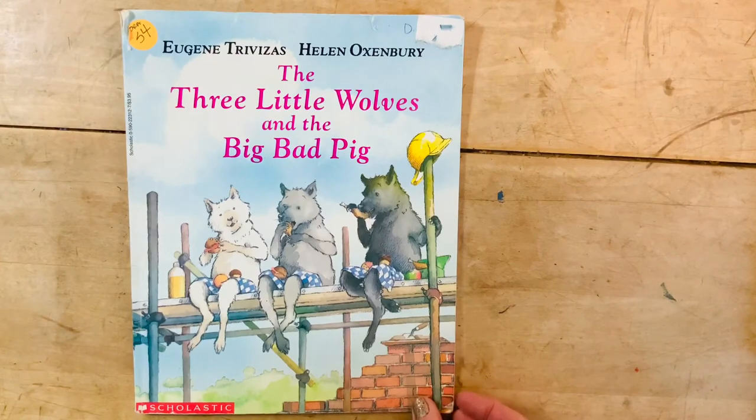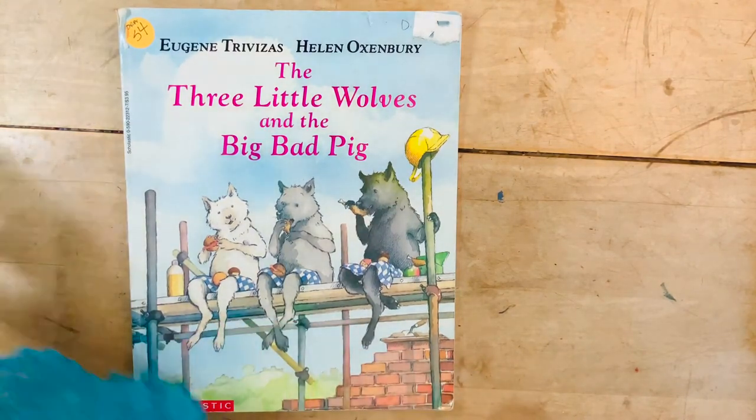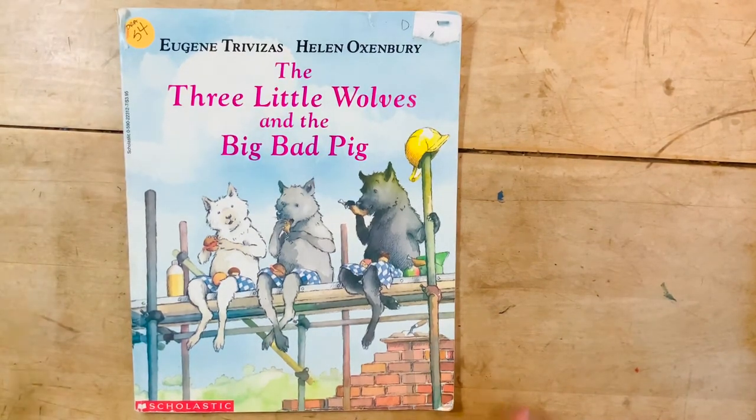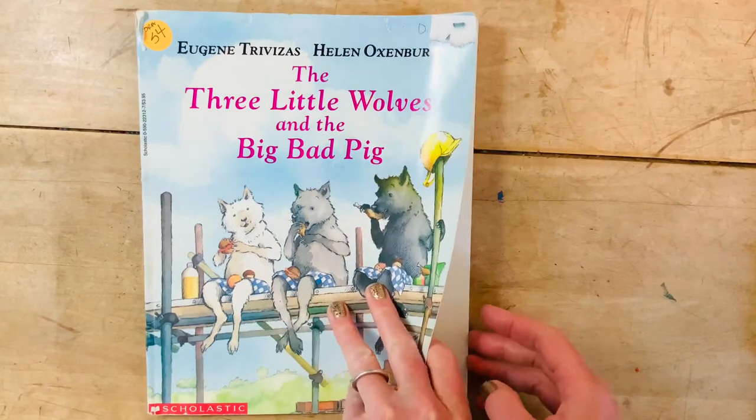Hi friends! Here is today's story. It is The Three Little Wolves and the Big Bad Pig by Eugene Trevitsas and Helen Oxenberry. Let's see how this one's different — some of you are already making predictions.